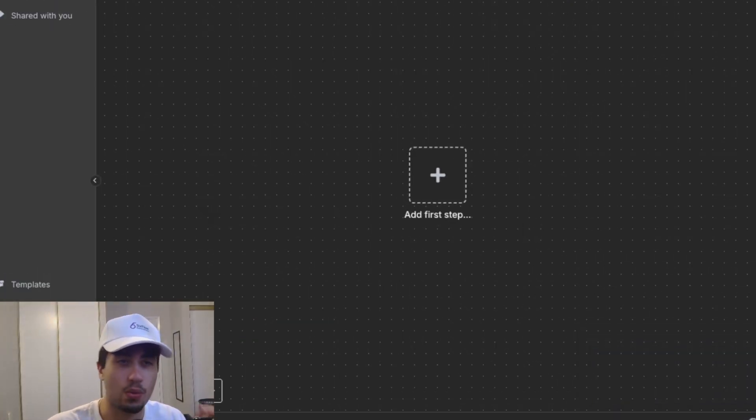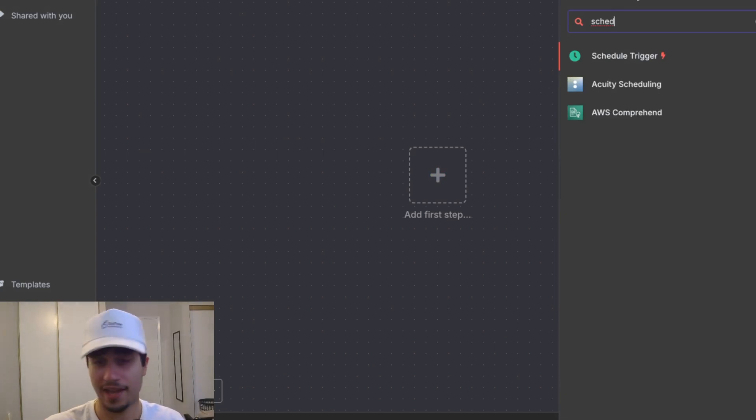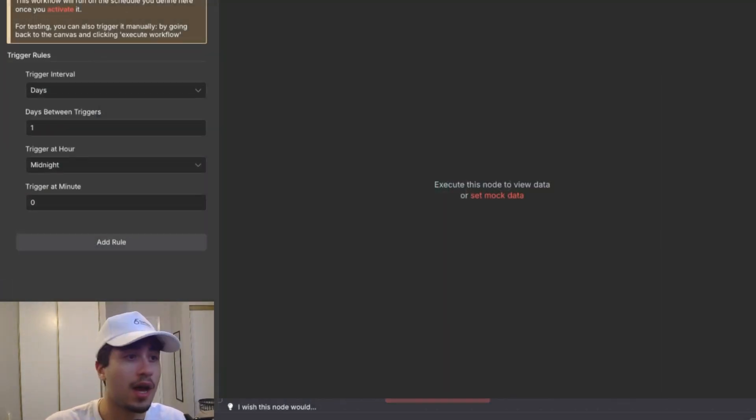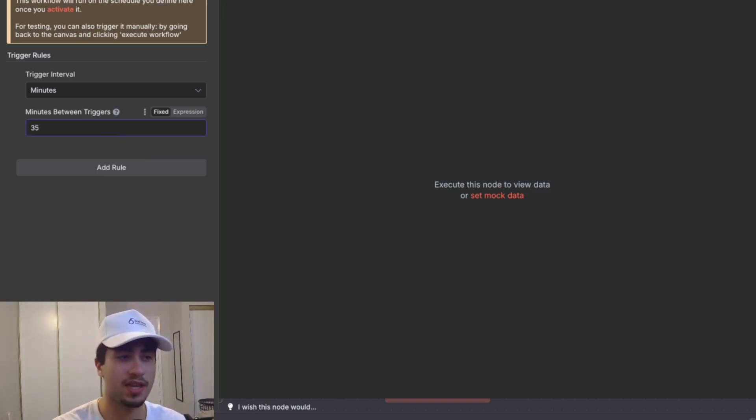We're in n8n and we created a blank workspace — that's the first step. We're going to add the schedule trigger and set it to 35 minutes. The reason I do 35 minutes is that it will only call the prospect one time before their appointment — approximately 30 minutes to an hour before — and remind them of the appointment time. It's an effective appointment reminder strategy.